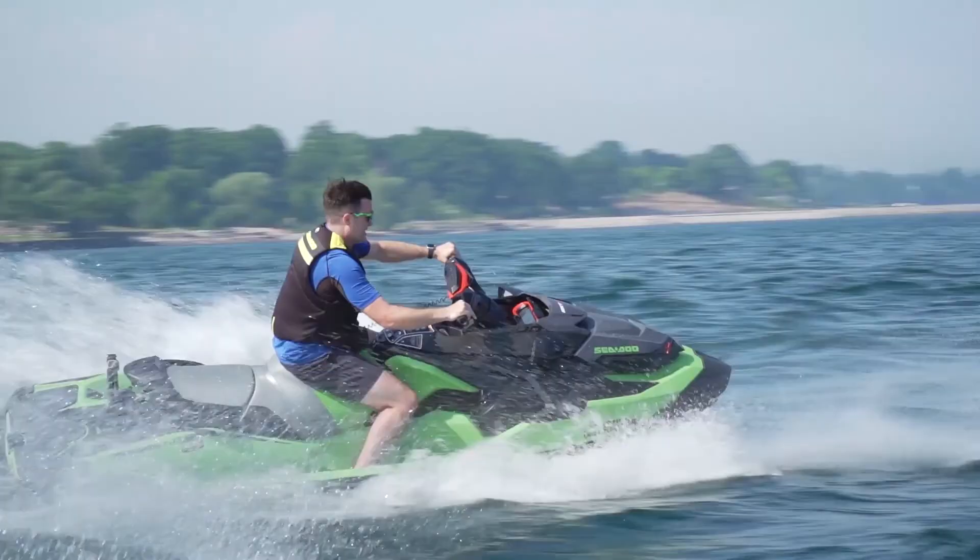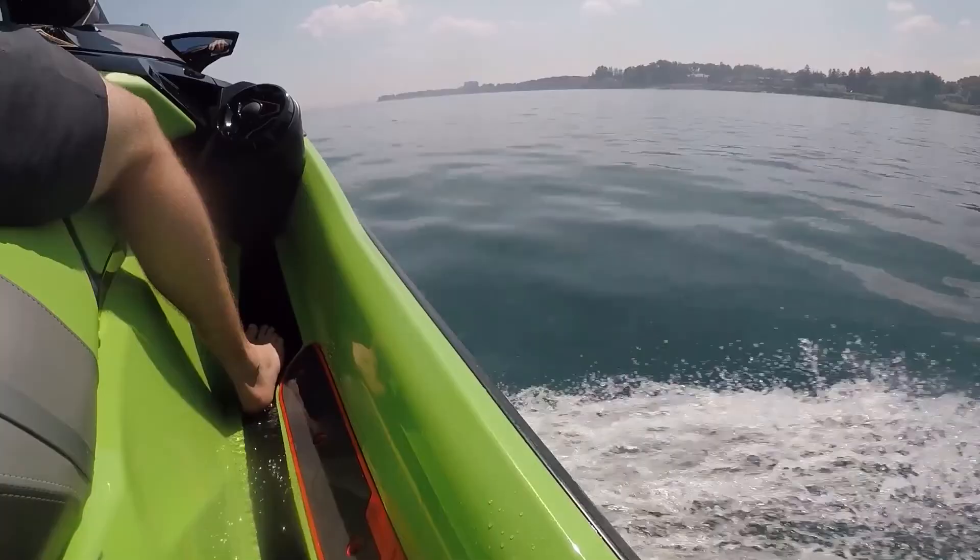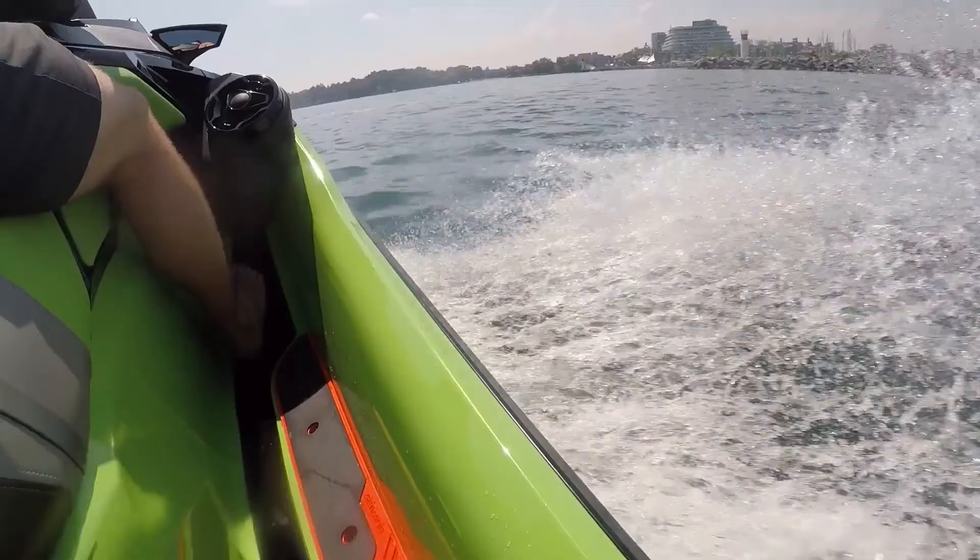This is the 2020 Sea-Doo RX-TX 300. It's not your average Sea-Doo. Packing a 300-horsepower Rotax 1630 ACE engine and tons of the latest and greatest PWC technology, it's one of the fastest and most powerful Sea-Doos ever made.